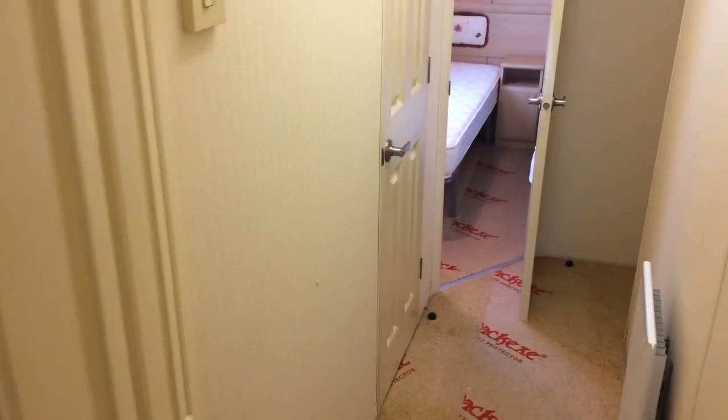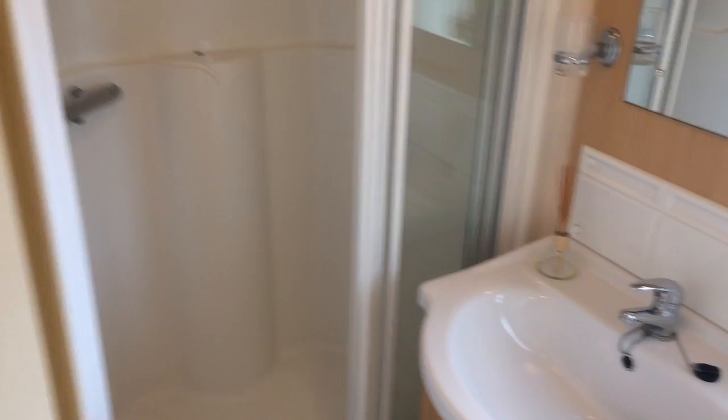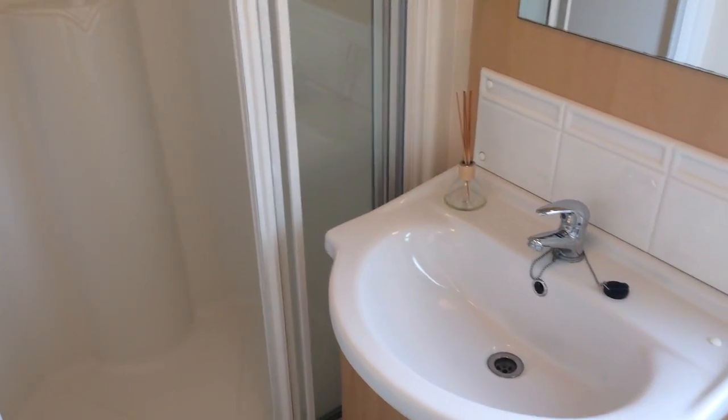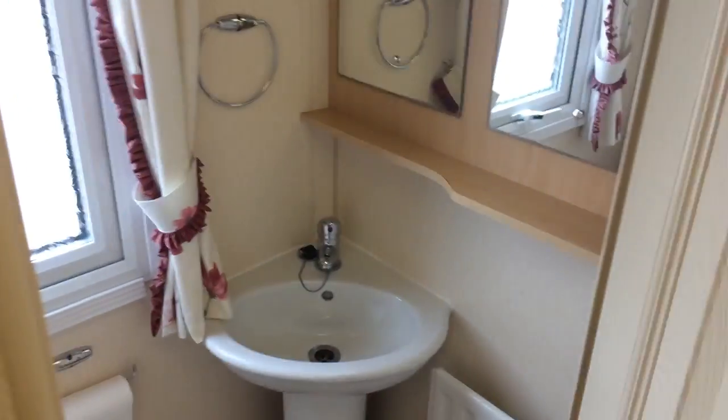And then we can move on down to the family bathroom. Plenty of light in here too, and quite spacious as well. Then just along here we have our second bathroom, which is a little bit smaller, but still very light.